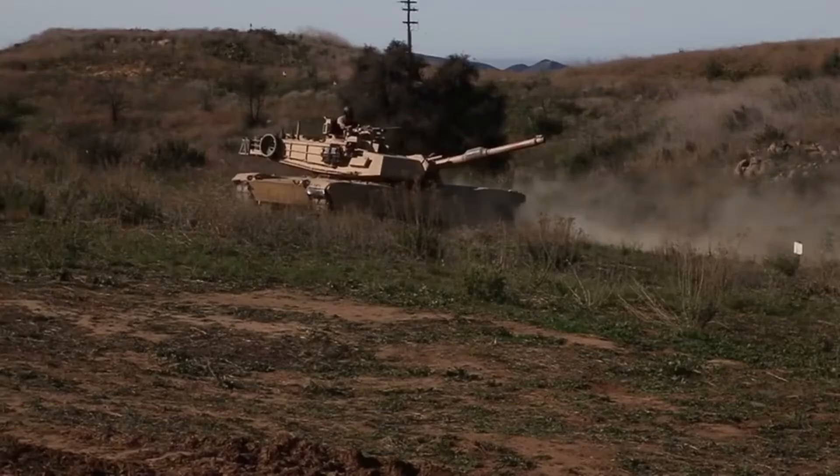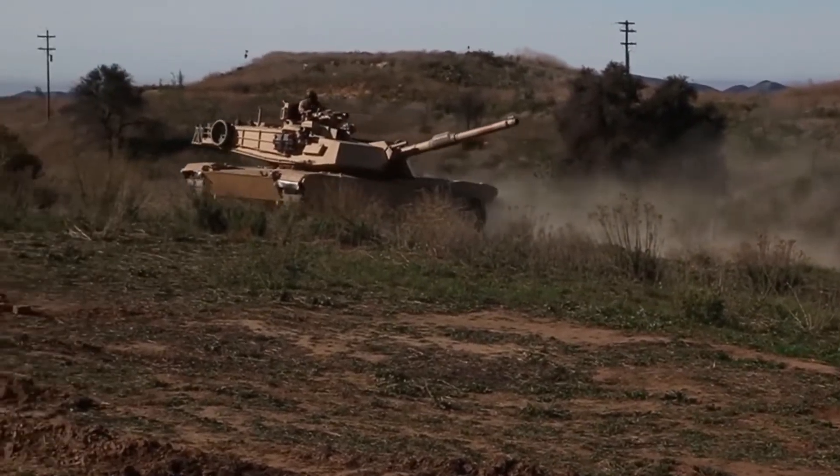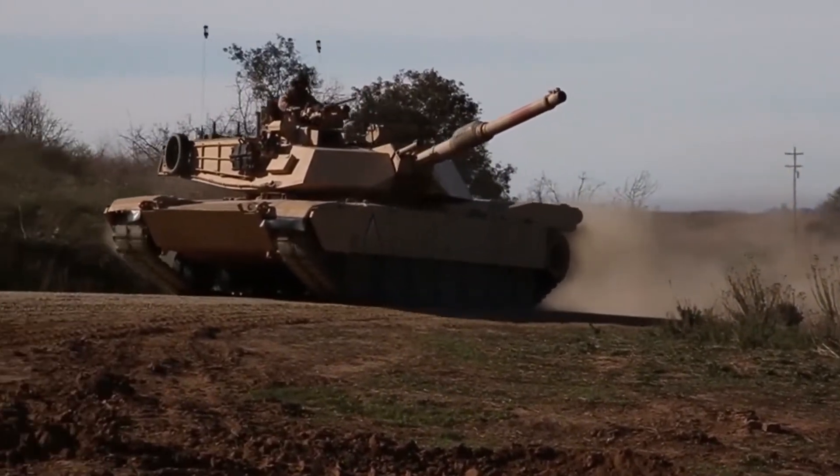The Abrams Integrated Display and Targeting System, or ADATS, improves thermal and daylight visibility at stable commander weapon stations through state-of-the-art high-definition cameras and permanently mounted color displays.